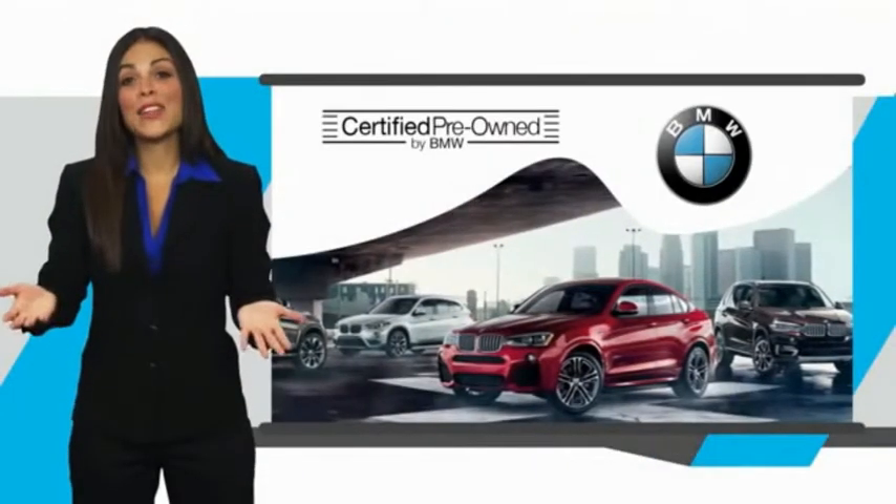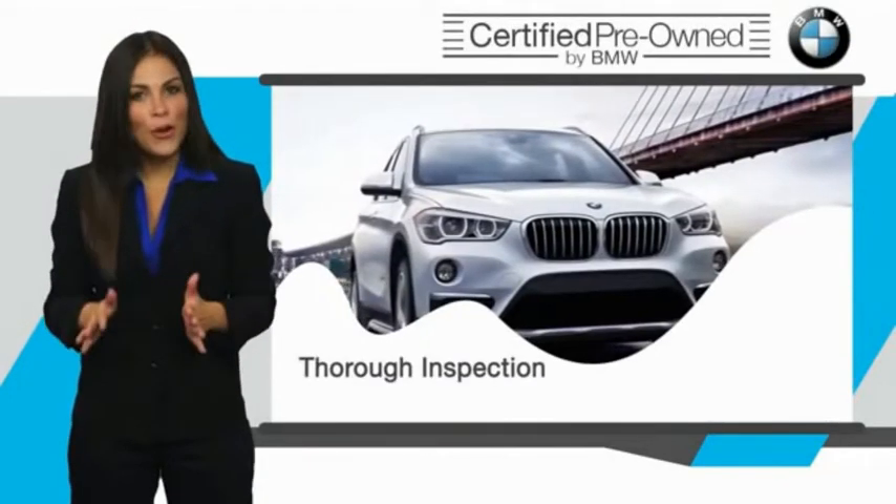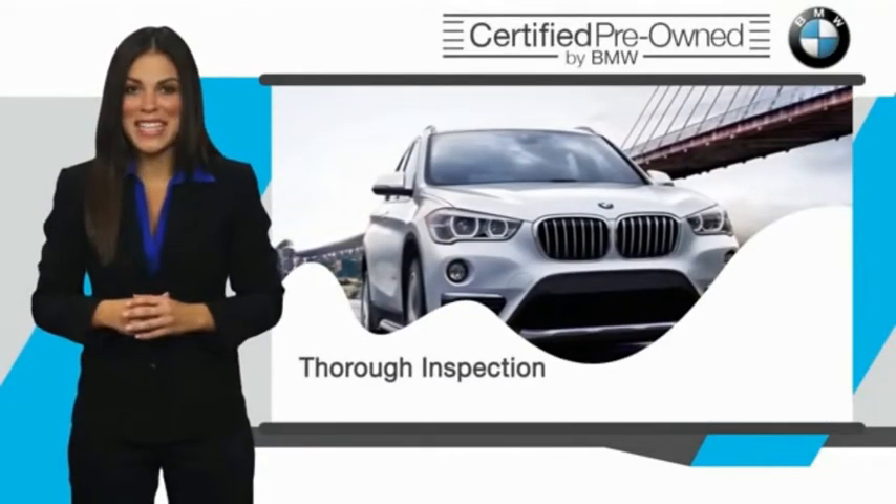To be eligible for the Certified Pre-Owned Vehicle Program, a BMW must pass a thorough inspection by factory-trained technicians.